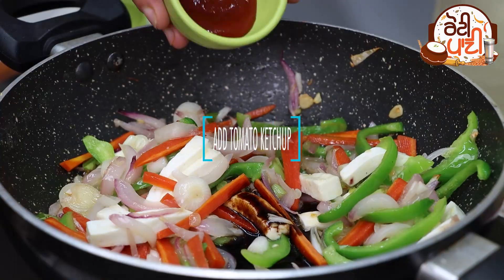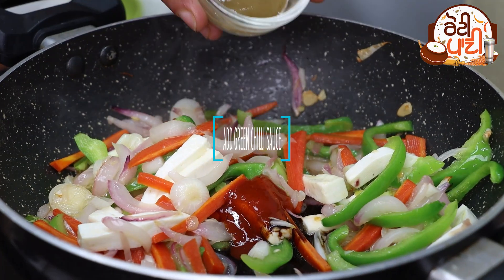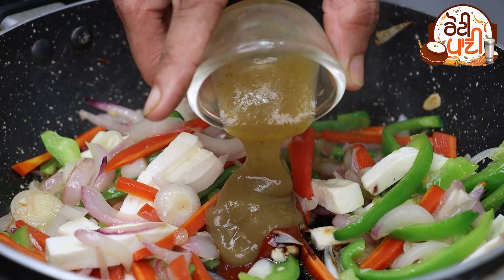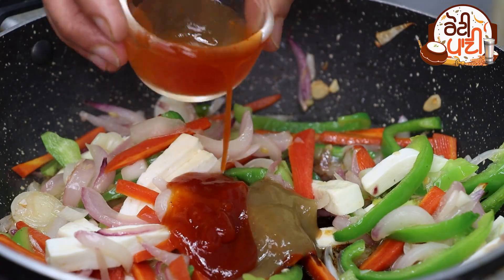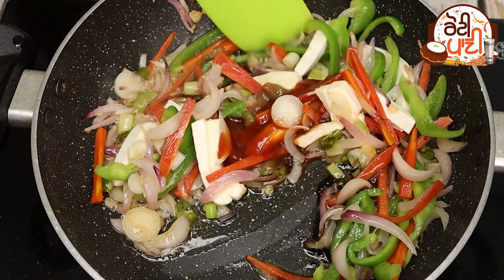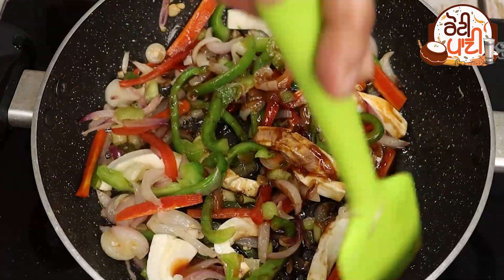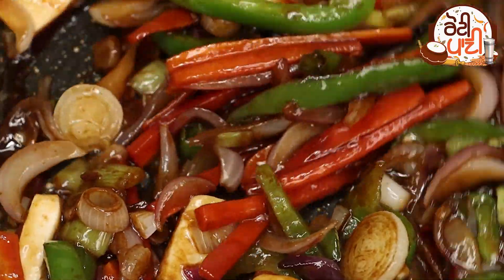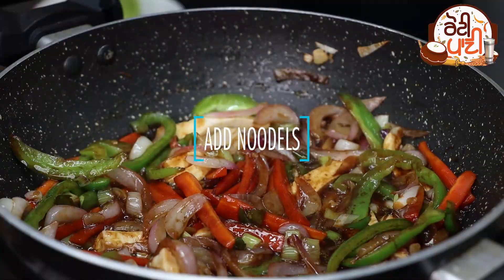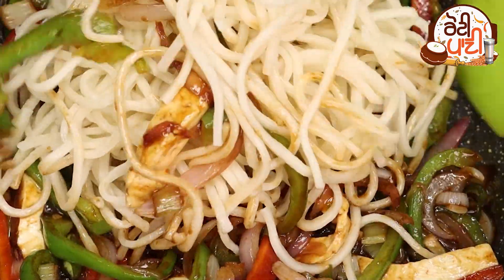Add 1 tomato and tomato ketchup, green chili, and red chili sauce. Add 2 portions of noodles and 1 tomato, then mix well.